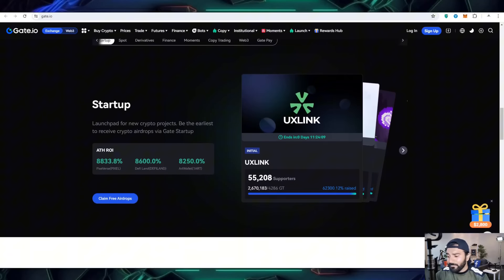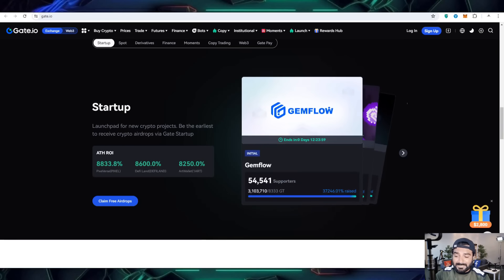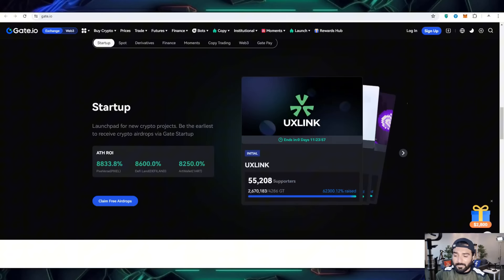The next thing is about the startups option where you can get return on investment. There is also highest income potential, and you can also take your airdrop participation to get all these details on it.